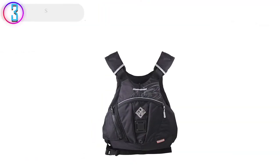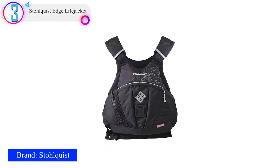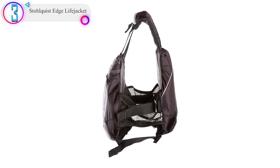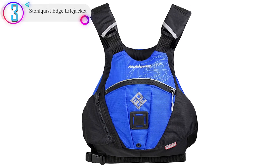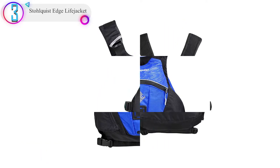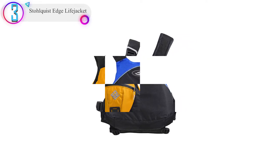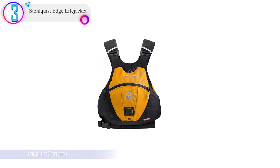In our list, the number 3 product is the Stolquist Edge Life Jacket. The graded sizing makes it a universal piece of equipment that can accommodate everyone regardless of their weight and height. The fit is entirely customizable — the shoulder, waist, and side straps can be adjusted to achieve that perfect look and feel. The low-cut design enables you to move your arms with no troubles whilst also feeling secure. The high-visibility 3M reflective accents help others spot you during the night, whereas the center lash tab allows you to bring a variety of utility attachments on board.